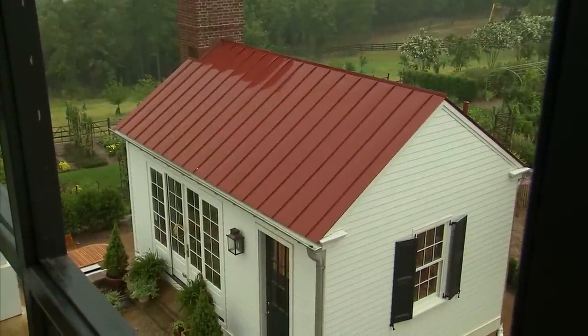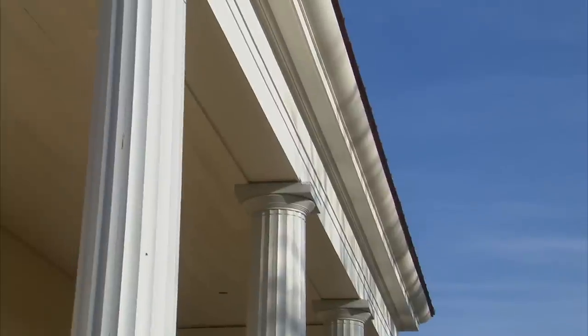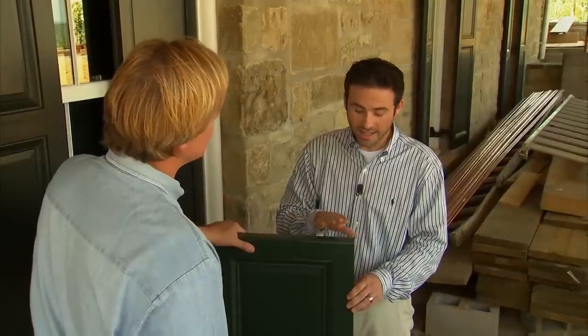We've actually taken a similar approach on the tops of the columns on this house to keep water from getting down into those joints. Well, it's a good detail, and it's a good practice, and it's all about maintenance.